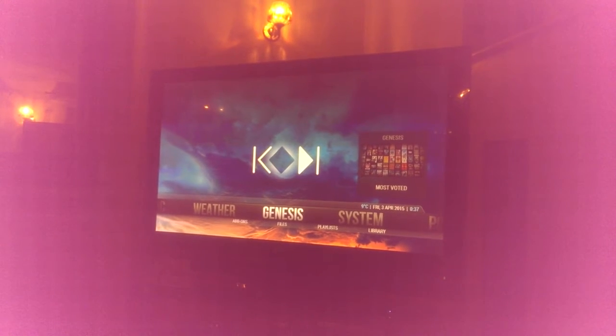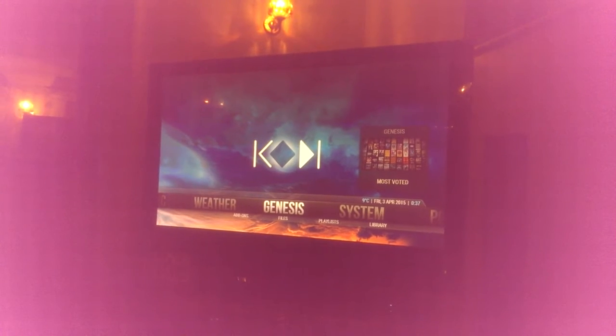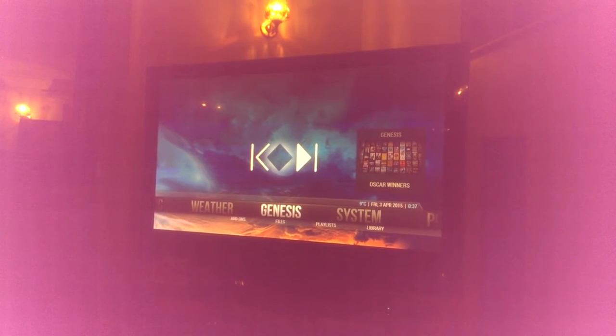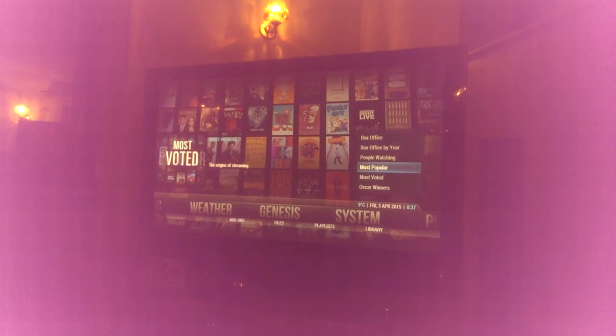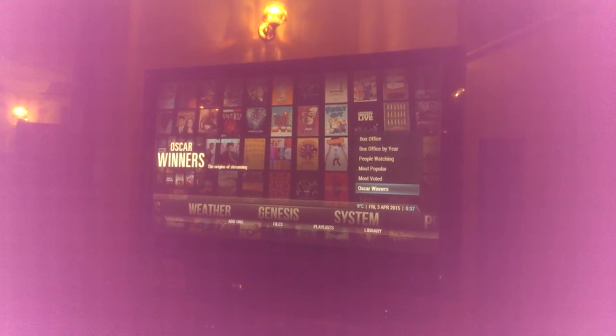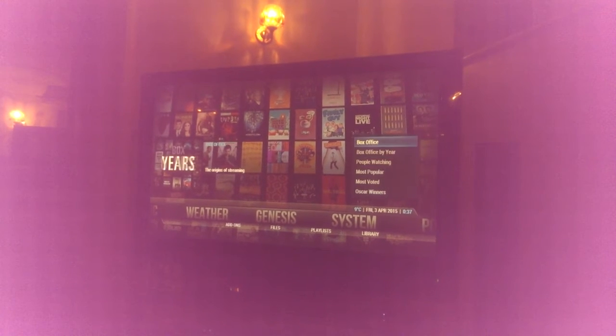This is how I've got Kodi set up on the Amazon Fire TV at the moment. It's on Genesis. If I click up here, I've got all the shortcuts to the different categories within Genesis.